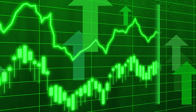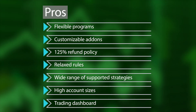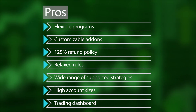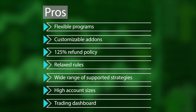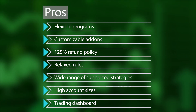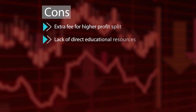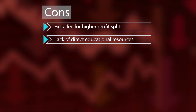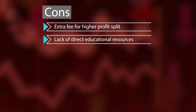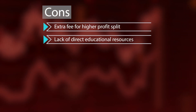FXify is one of the most appealing new prop firms to enter the scene, offering numerous highlights that distinguish them from the competition. These include impressively flexible programs with customisable add-ons, competitive pricing with a unique 125% refund policy, relaxed trading rules, a wide range of supported strategies, a large variety of account sizes ranging up to 400K, and an advanced trading dashboard. On the downside, for those who choose not to purchase the profit split add-on, FXify's standard starting profit split of 75% is a little lower than what can be found at some other firms. Also, the lack of explicit educational resources could be a deterrent for some beginners.